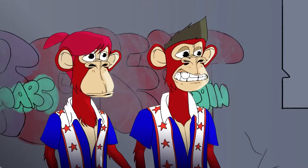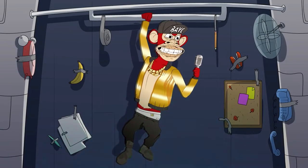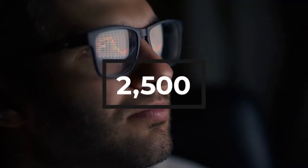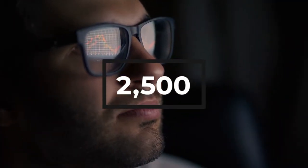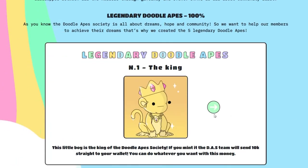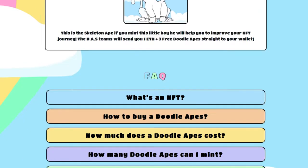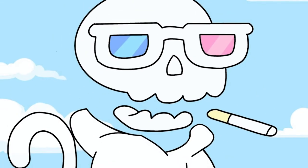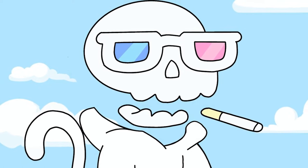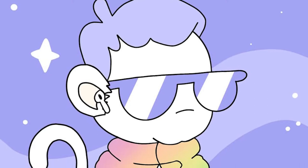Even though this project revolves around apes like so many others, this one has showcased quite the differentiator element via its art and utilities. There are about 2,500 NFT drops on this project, and when you head onto their website, you will find a very pleasing ambiance. The color grading and combination is highly appreciable. DoodleApe Society is not making mainstream ape-style art using dark and warm tone shades like other projects. Instead, they chose to revolve around happy and light colors.